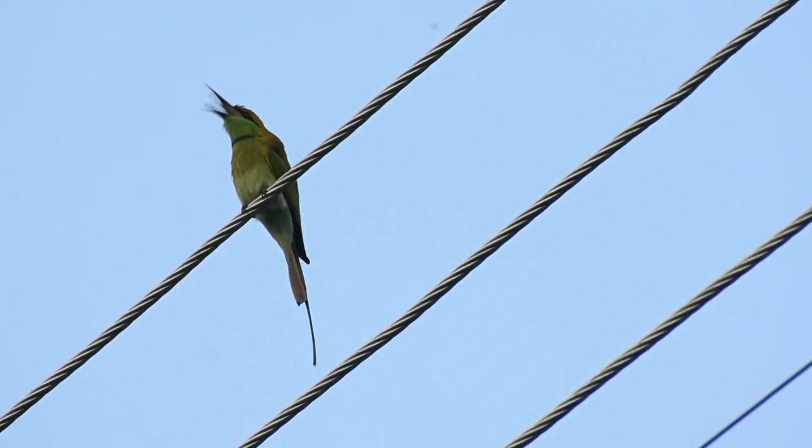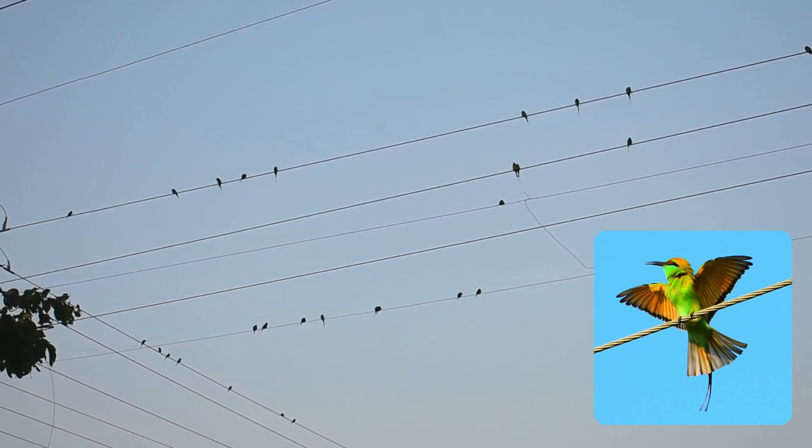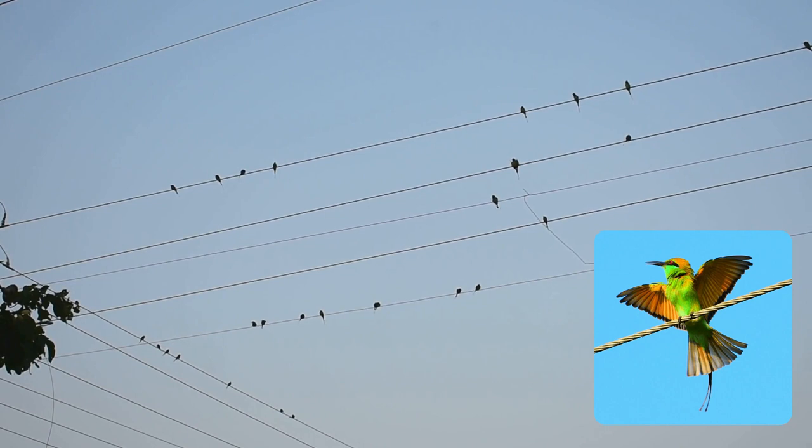It swallows the prey whole. The calls are long, repetitive, and rather pleasant — a jingling "tit-titi" or "tree-tree-tree-tree-tree," constantly uttered while in flight for hunting or at rest.